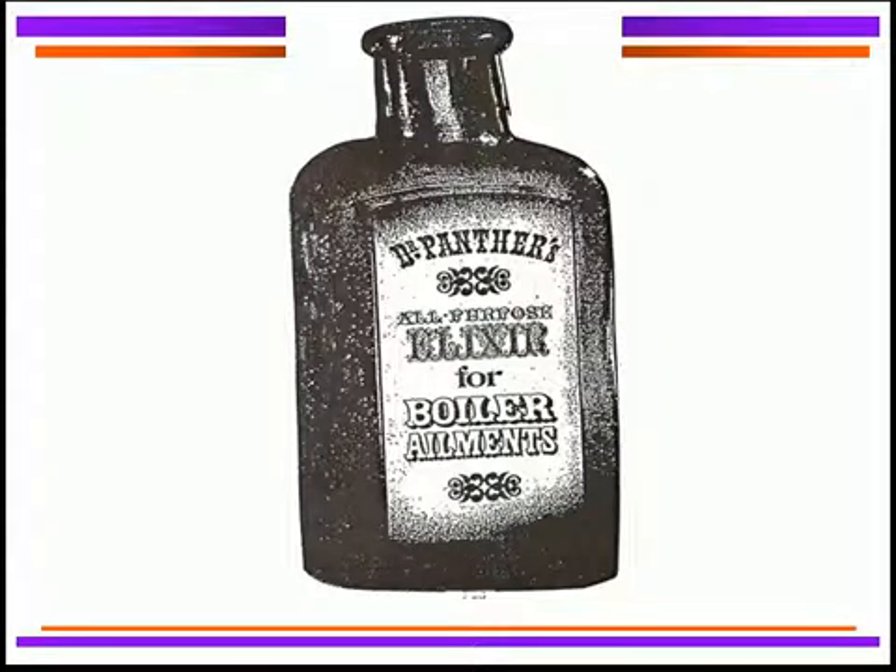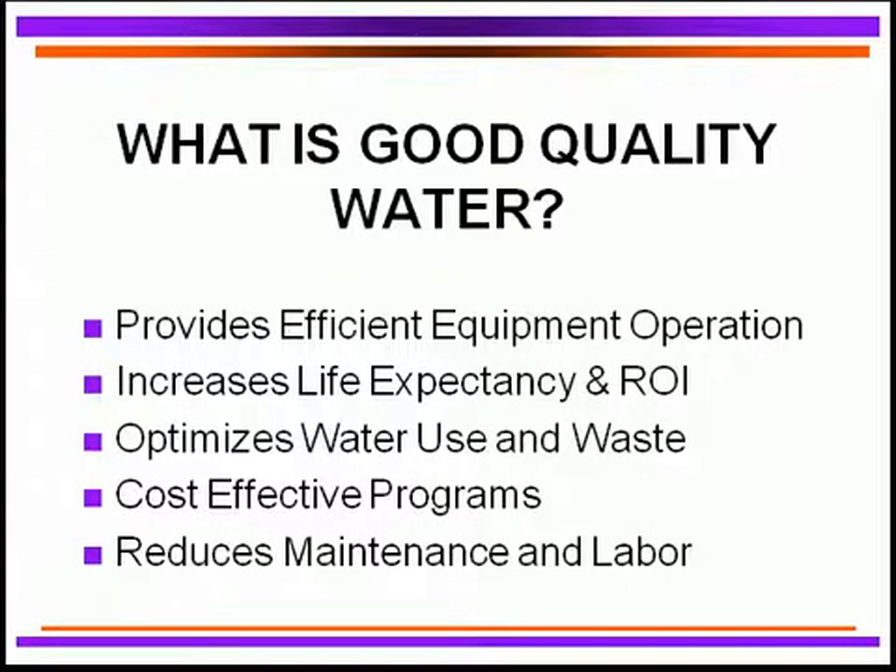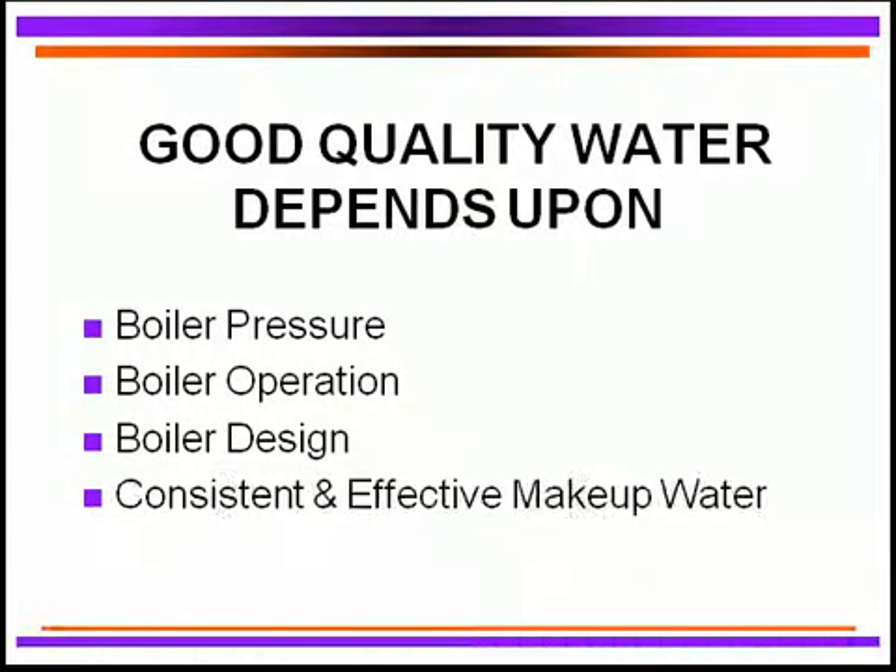This is a picture of what they did years ago — an elixir for boiler ailments. What does it take to have good water quality? Good water quality coming into the boiler will provide extremely efficient equipment operation, giving us long life and return on investment. It will optimize our water use and prevent excessive blowdown from the boiler system. We need cost-effective treatment programs to protect against corrosion and deposits. Good water quality will also help reduce maintenance and labor for attending the boiler system.